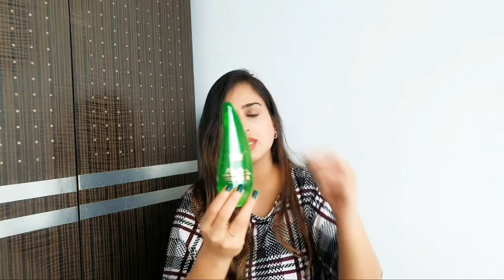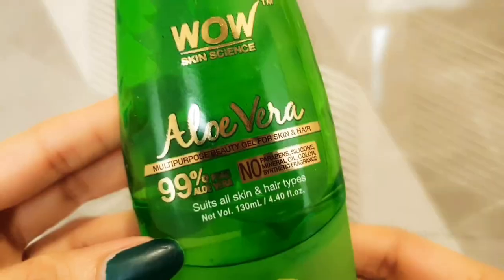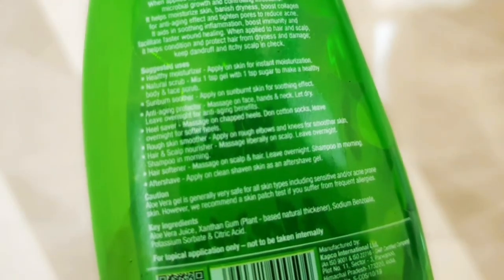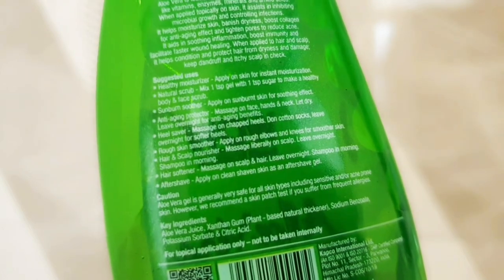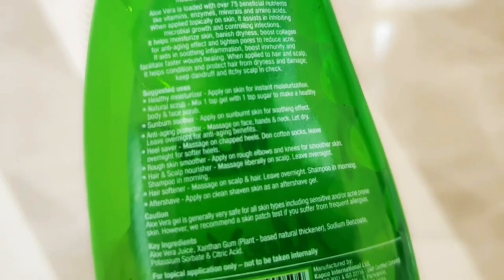I was very impressed and decided to buy this bottled aloe vera gel. The cost is around 299 rupees for 130 ml. The packaging is quite cute, representing one leaf of aloe vera. On the back, they've listed around nine uses: healthy moisturizer, natural scrub, sunburn soother, anti-aging protector, heat saver, rough skin smoother, hair and scalp nourisher, hair softener, and after shave.